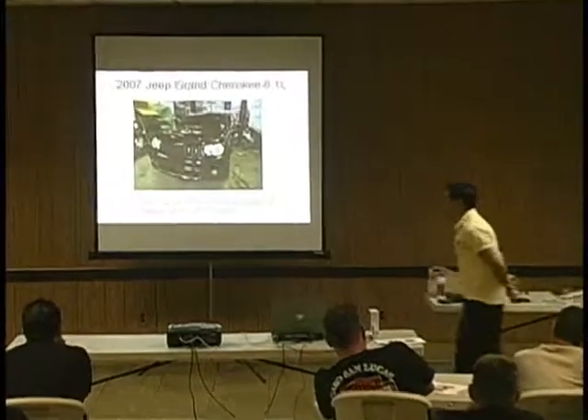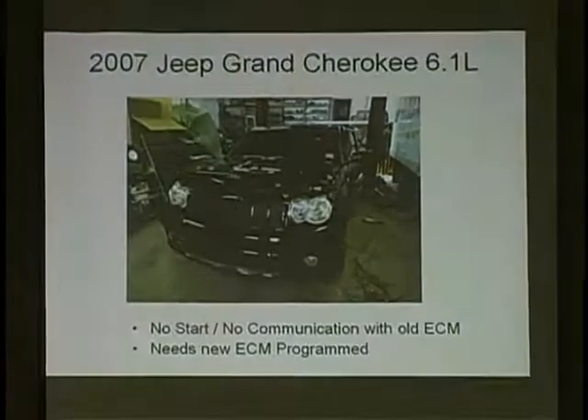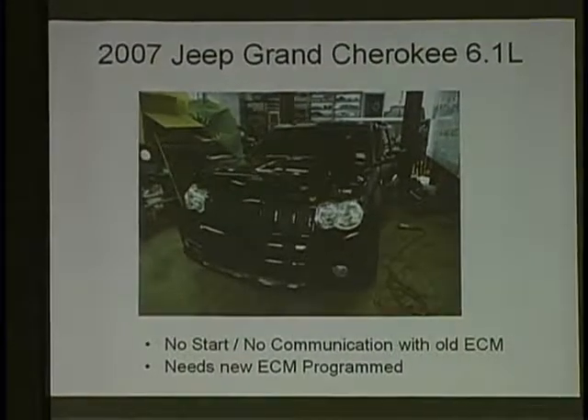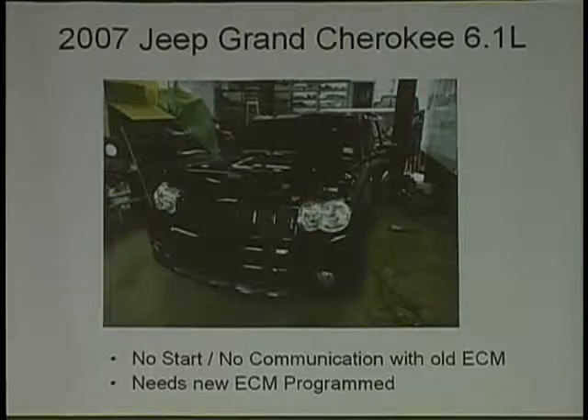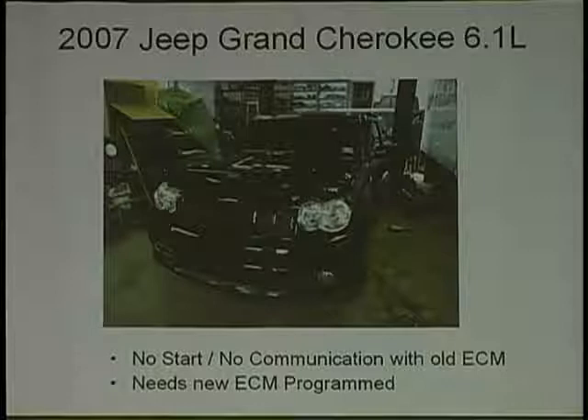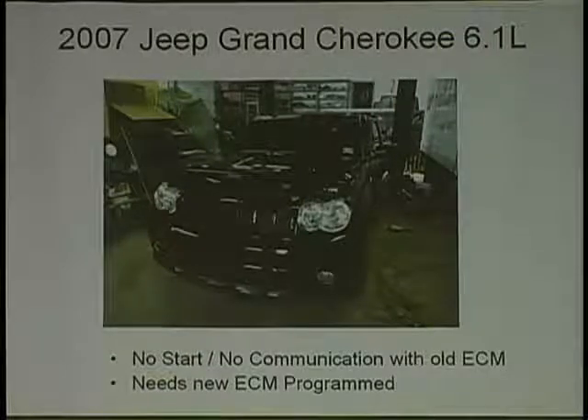Our first victim here is a 2007 Jeep Grand Cherokee. The guy hired me because he had a no start, no communication errors, and he said he got an ECM for it and wants me to come and program it. I can go to the shop either as a salesman or as a diagnostician. But when he puts the computer in and buys one, I always try to interrogate him a little bit before he goes to buy one, just to make sure he made the right decision.